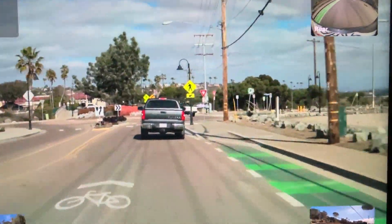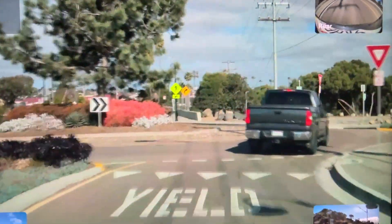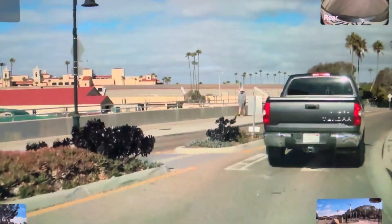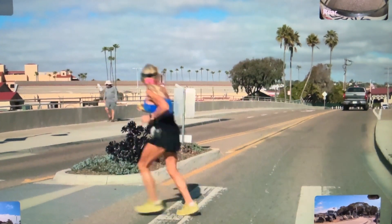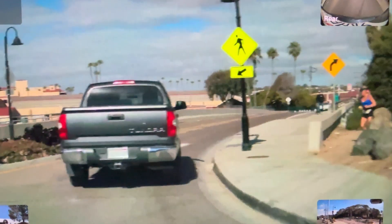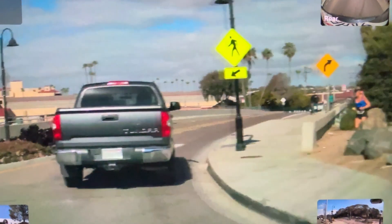My car sees way more than I do and is thus very polite to pedestrians. Did you see the jogger? I'll slow it down for you. The car predicted that the jogger wanted to cross in this roundabout crosswalk and stopped for her. Off camera she waves a thanks at me, but really the car should take the credit.